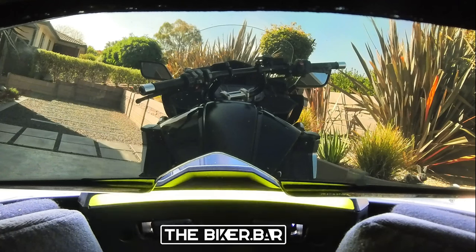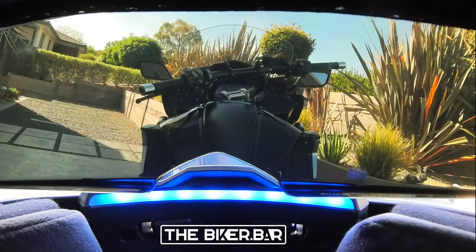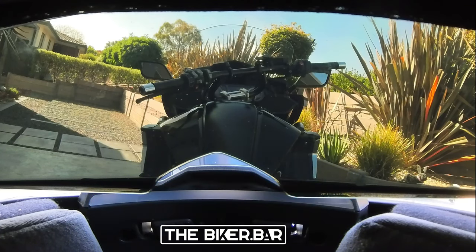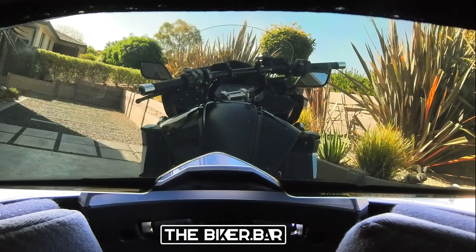Traffic ahead. Road hazard detected. Adverse weather imminent. Police reported nearby. Speed camera ahead. And don't forget happy hour.